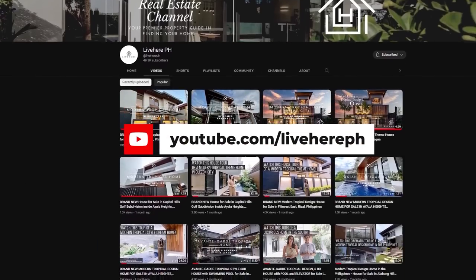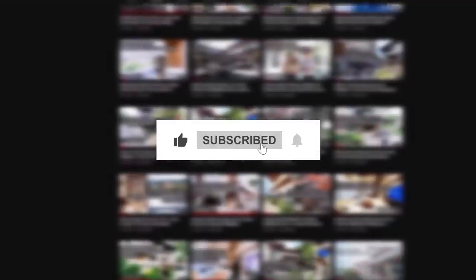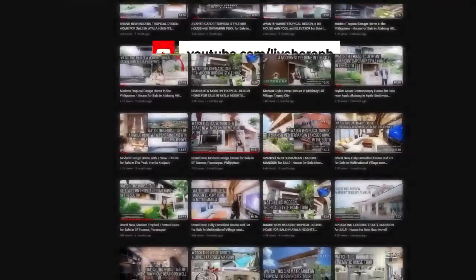Before we move on to the presentation of this fine property, we'd like to invite you to click the like and subscribe button so that you will be notified of new updates that come up on our channel. Now on to the presentation of this fine home.